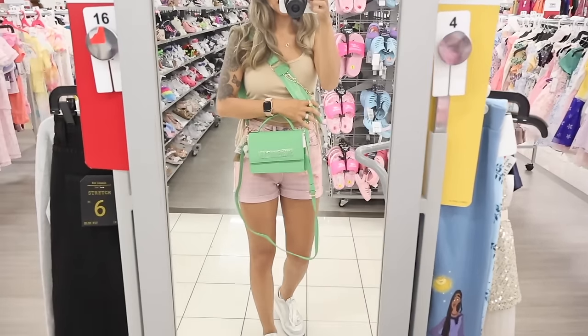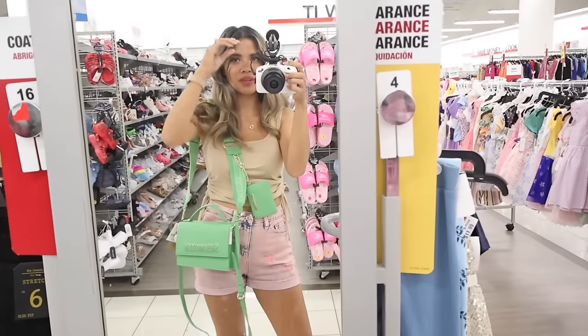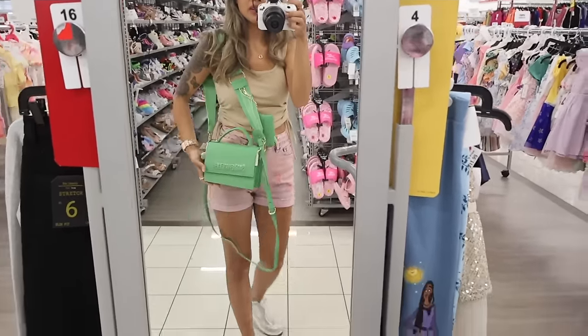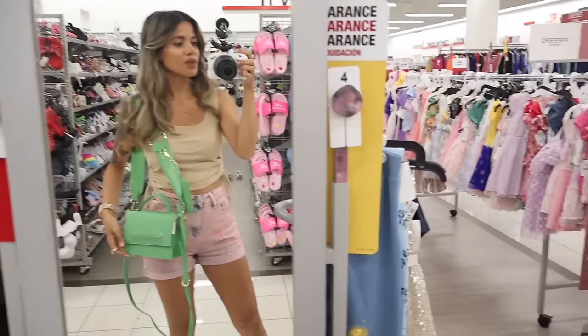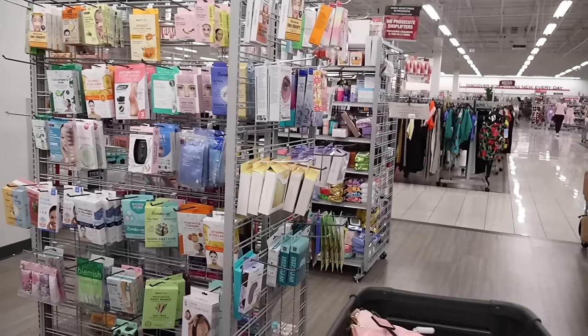I made it to a mirror to try on some purses. Here's the first one — a Steve Madden in bright green. It's really really cute — what do you think? I say go for it.